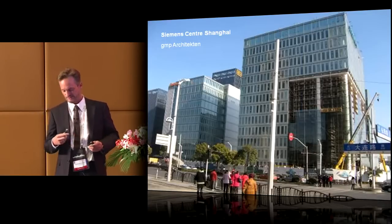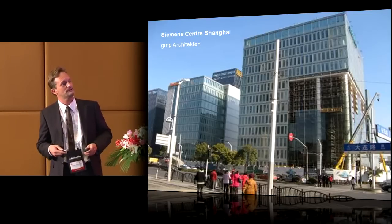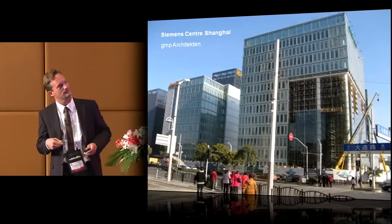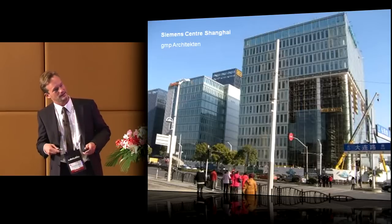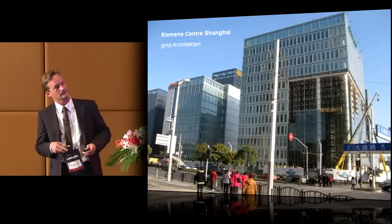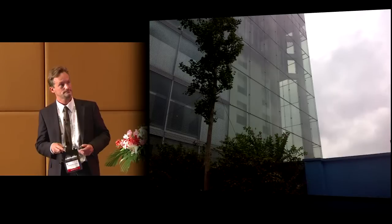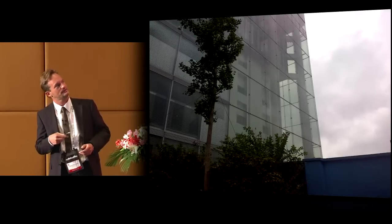This is the compound for the Siemens Center, which is a highlight of 14 stories for the main building, with six others forming a campus-like office compound. We have two facade types to focus on: the office facade and the lobby facade.